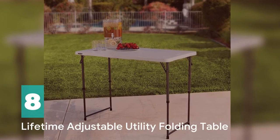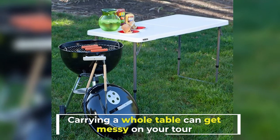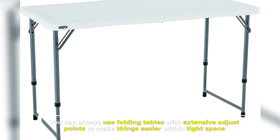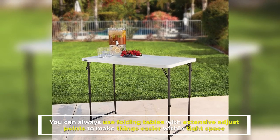Number 8: Lifetime Adjustable Utility Folding Table. Carrying a whole table can get messy on your tour. You can always use folding tables with extensive adjust points to make things easier within tight space.